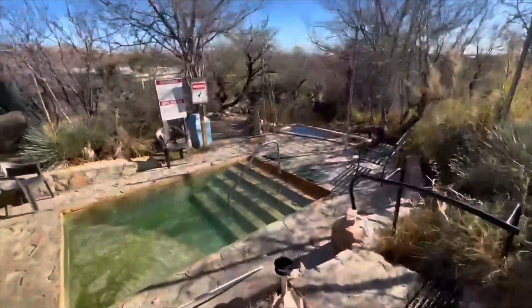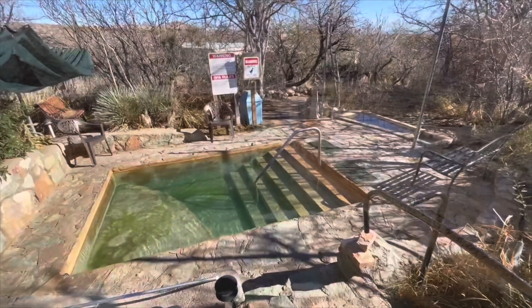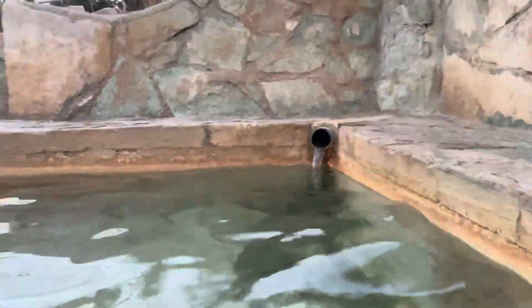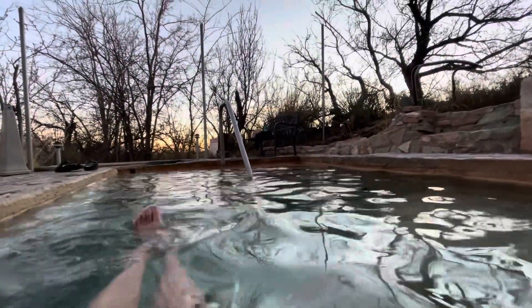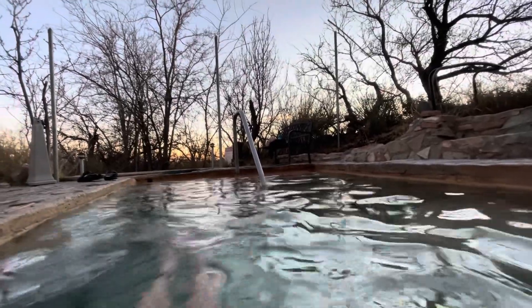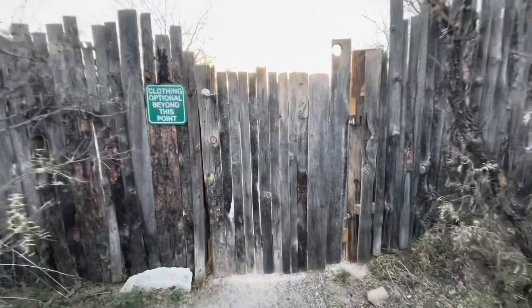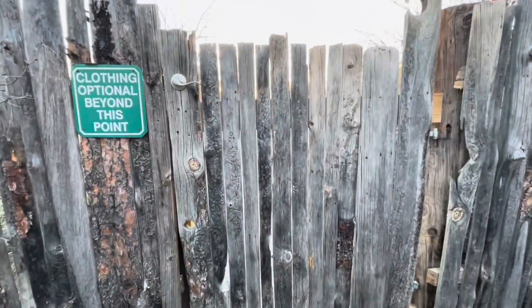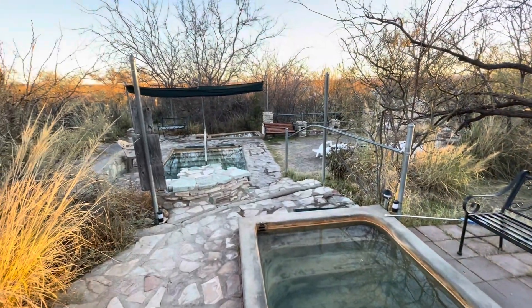And the outdoor pools, here's a couple of them now, were all different temperatures. So you could decide if you want a really hot tub or medium warm. The temperatures were from 93 to 105, I believe. So there's lots of different temperatures to choose from. And all the pools, of course, are outdoors in the beautiful nature of New Mexico.